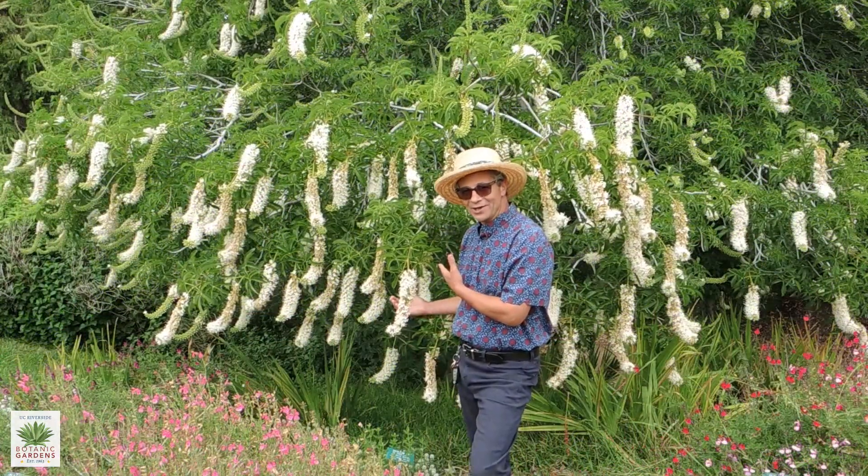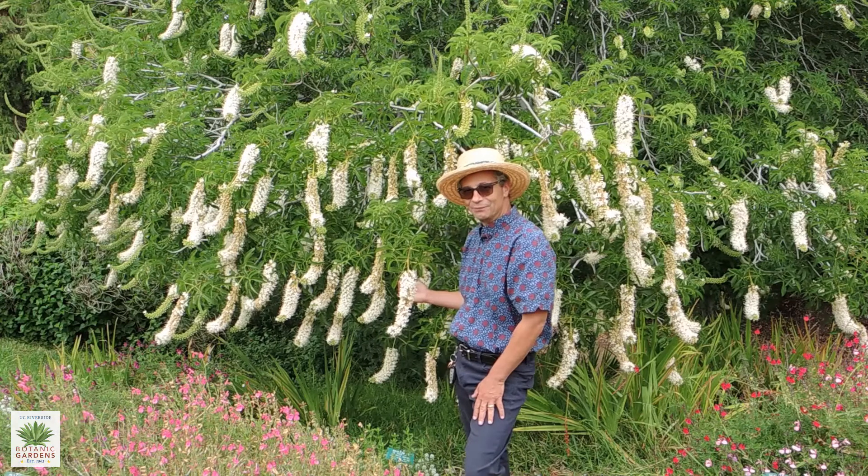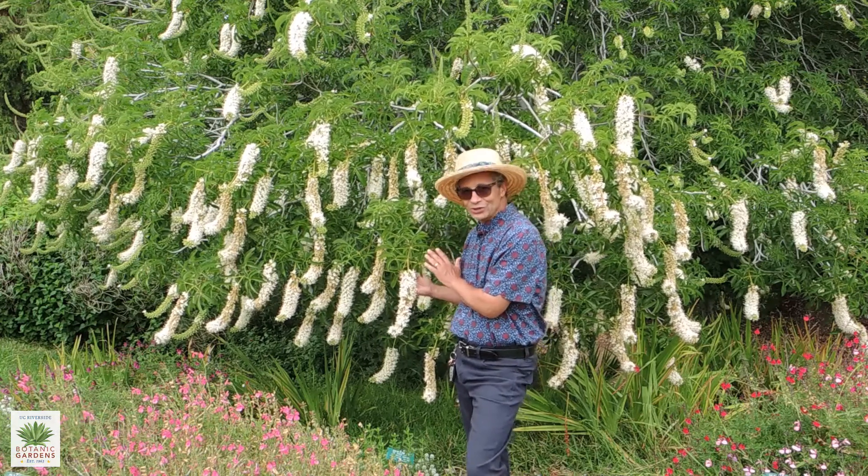Behind me we have a California Buckeye, Aesculus californica. This is a really interesting tree.